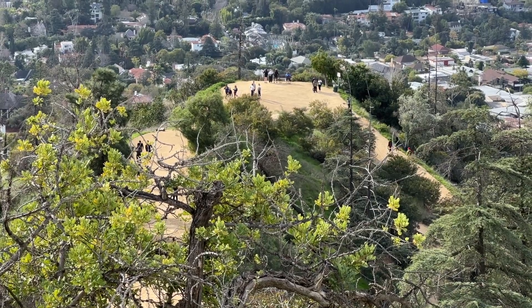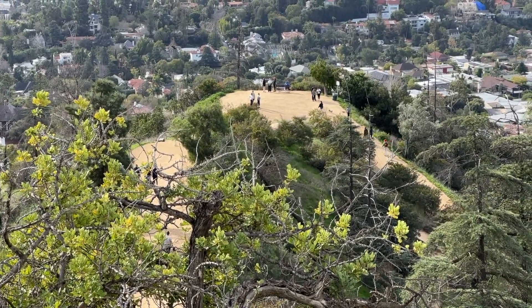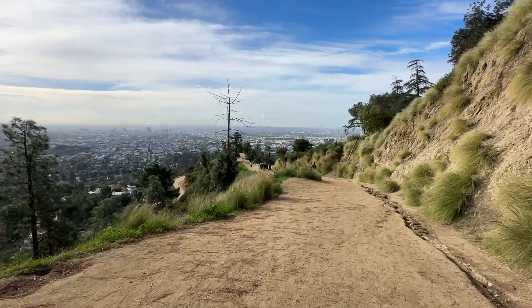Looking out from the observatory, I saw a small trail that led to a lookout point, so I decided I would venture there. It was a pretty steep trail, but manageable since it wasn't very far. These are some of the views from this vantage point.